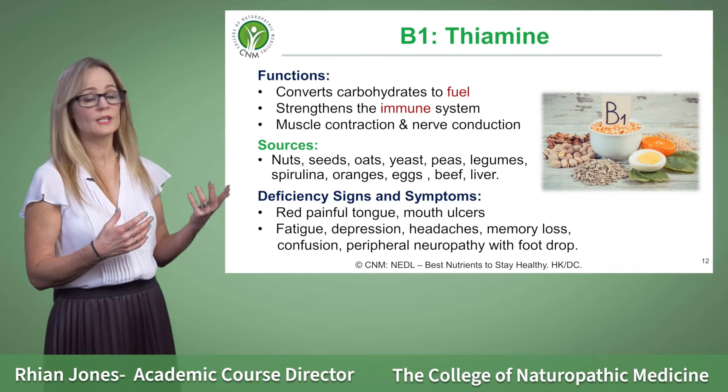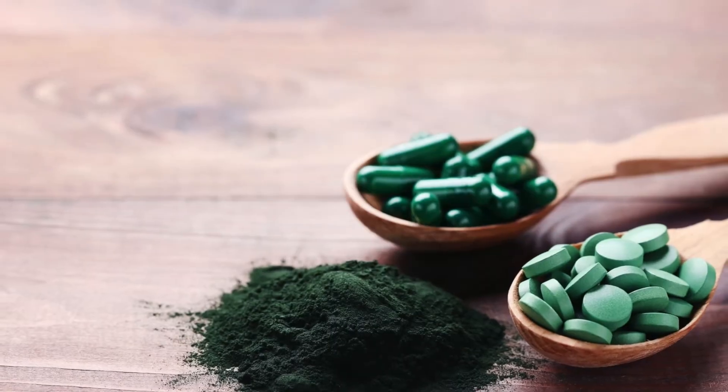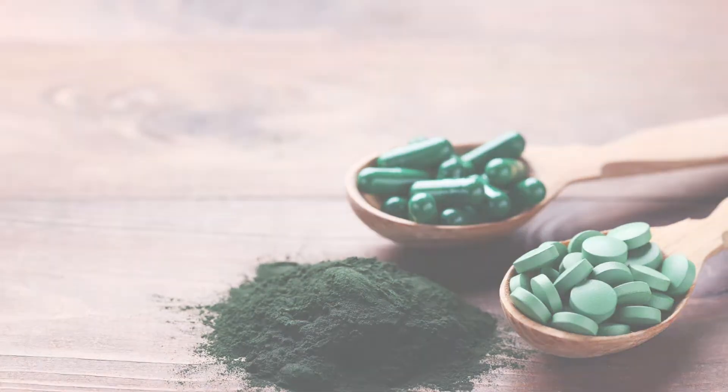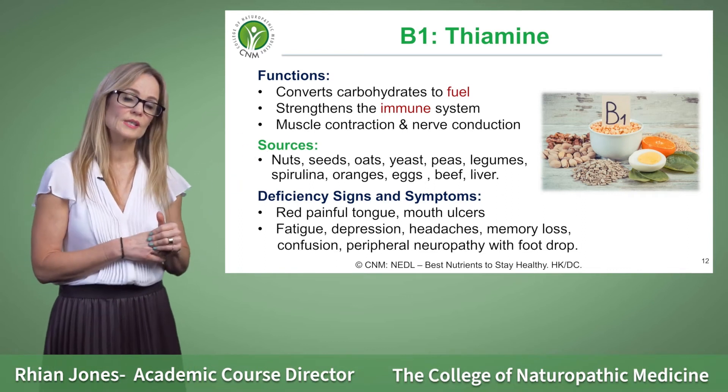We can also get it from algae sources such as spirulina, which you can take in a powder form or in a capsule. We also have a source of it in oranges too — you can see the range of foods here on the board.